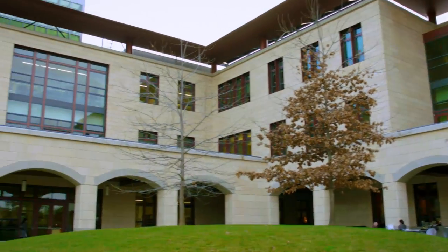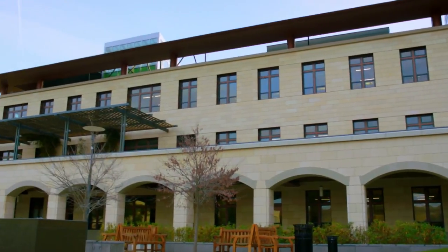The Yang and Yamazaki Environment and Energy Building is home to environmental science programs in the School of Earth Sciences. The Y2E2 Building sets a new standard for sustainable architecture on campus.